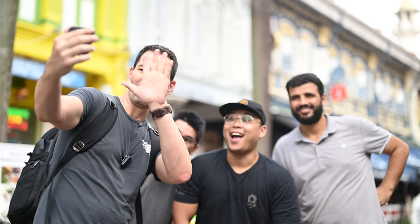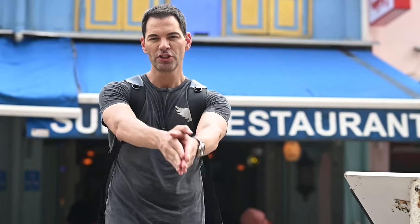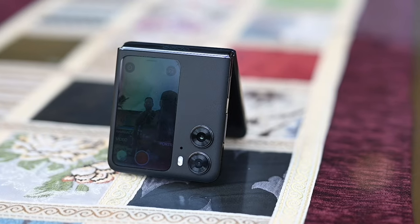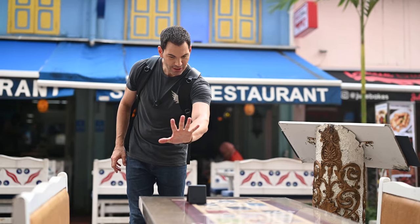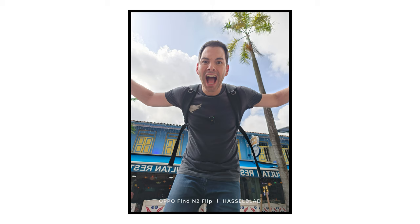You can take a group shot just by raising your hand to the screen — check this out. Another thing you can do is make it your own tripod. It's not a tall tripod, but you can put it on a table and get a nice angled shot. Just hold up your hand — three, two, one — there we go.